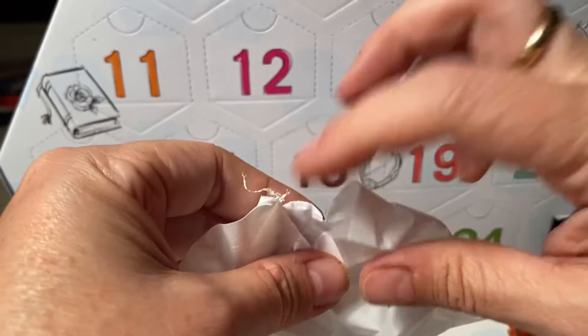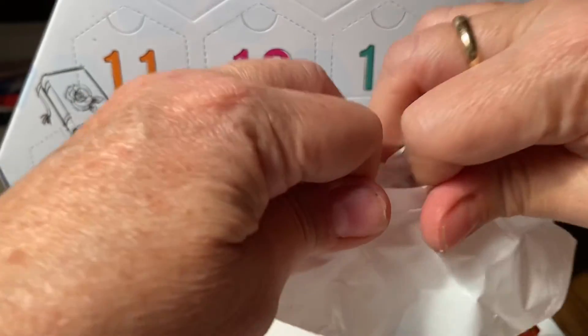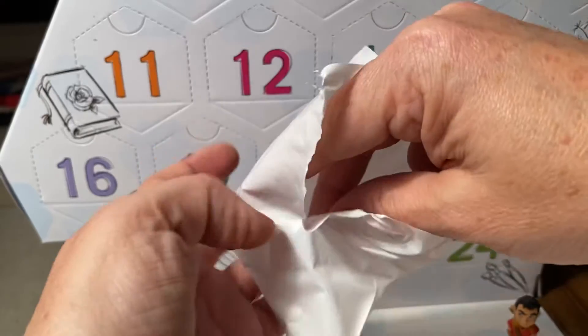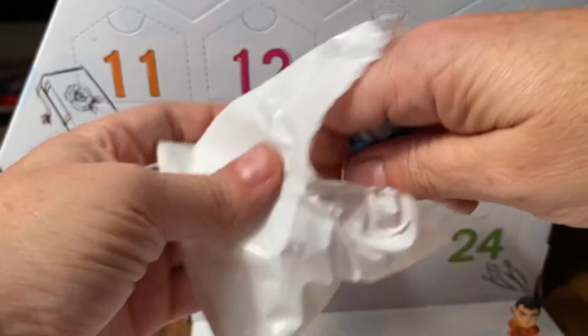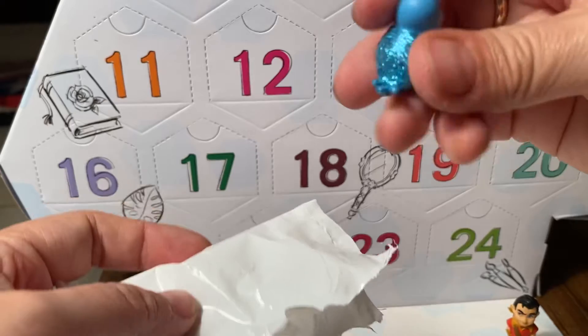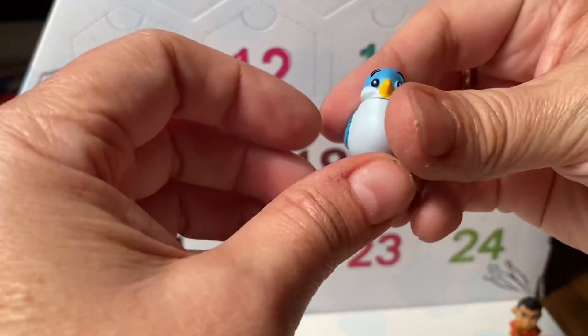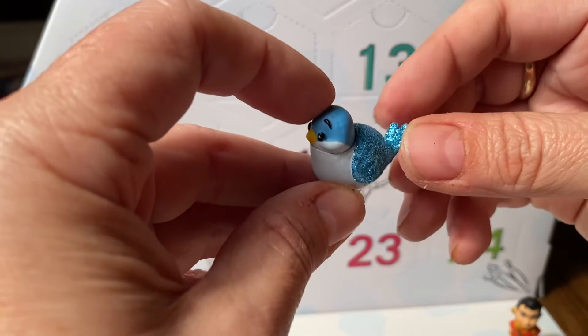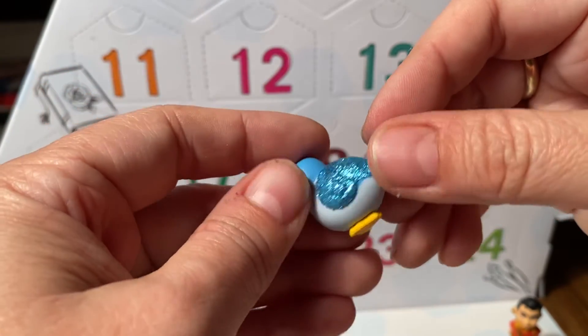Let's see here. What do you think we have? Oh, it's just a figure — it's a figure of a bird. It's a bird that has like a glittery back and wings.